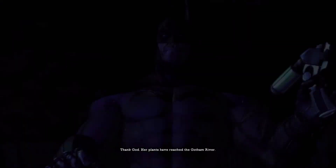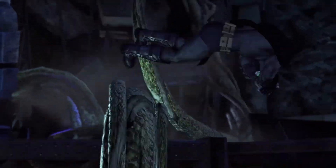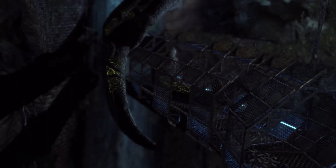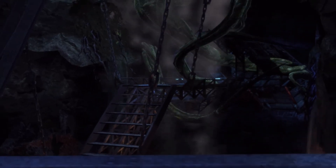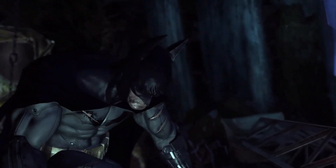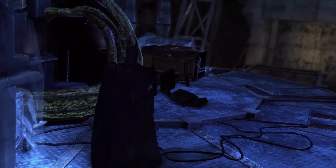Thank God. Her plans have reached the Gotham River. Uh-oh. That's not good. Batman! Bruce! Are you alright? I'm fine. The computer's not.